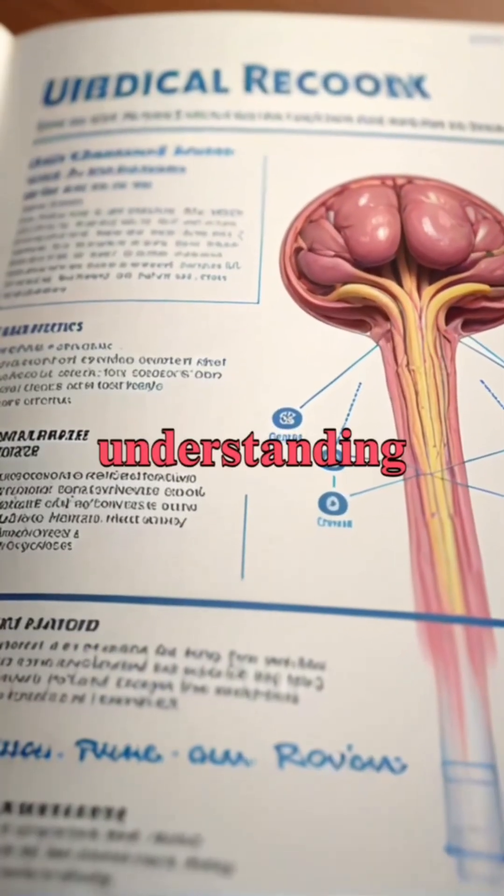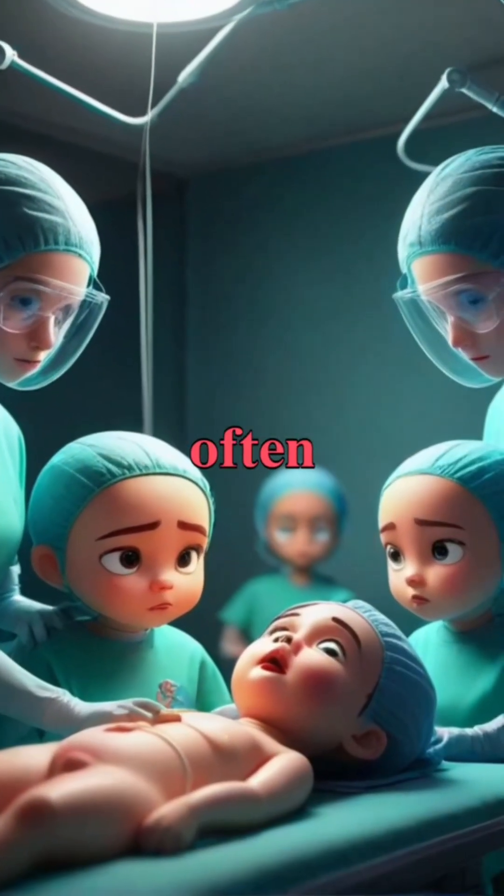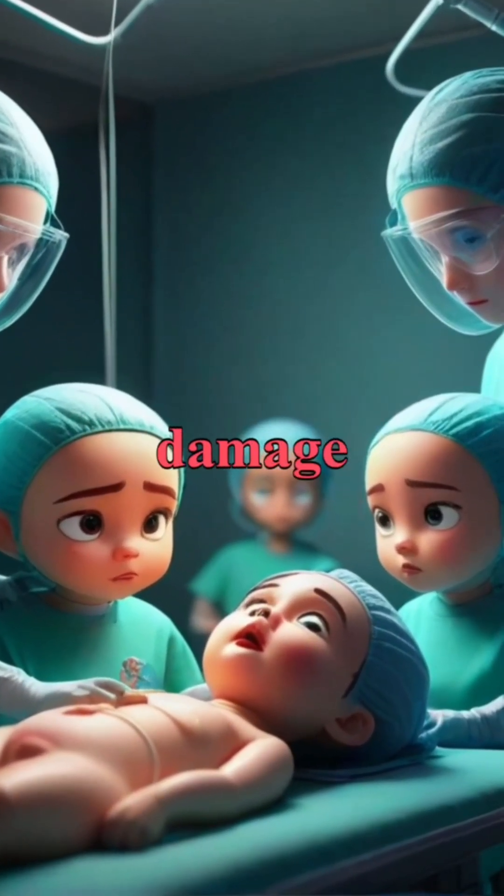In cases of injury, understanding the anatomy and function of the urethra is essential for successful recovery, often requiring surgical intervention to repair any damage.